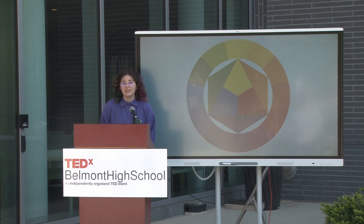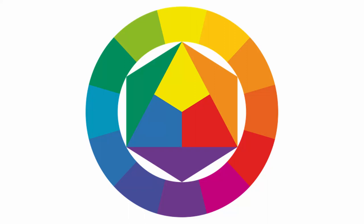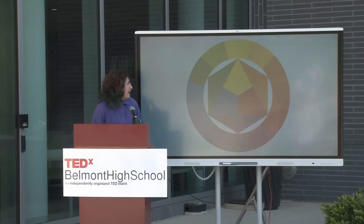To start my talk, I need a volunteer to tell me what you think the primary colors are. Show of hands, raise your hand. Yes, you in the red. This is probably the kind of color wheel you're used to seeing in elementary school, and here the primary colors are yellow, blue, red.